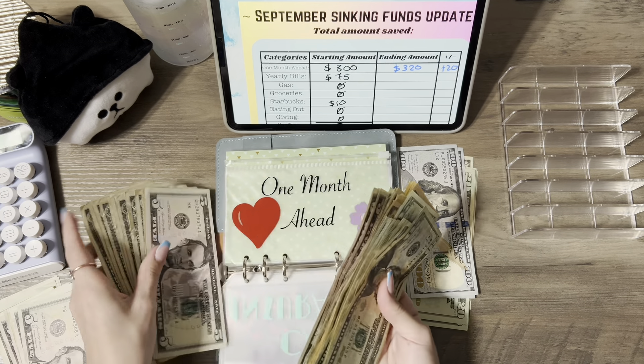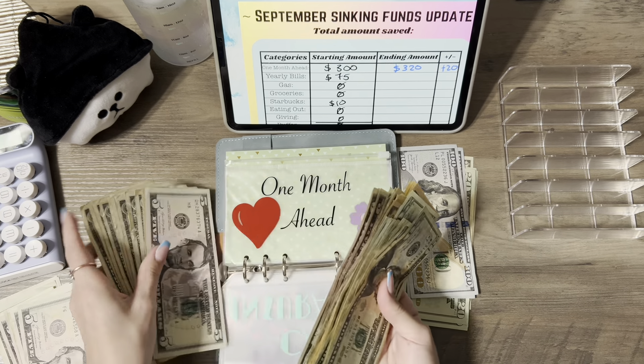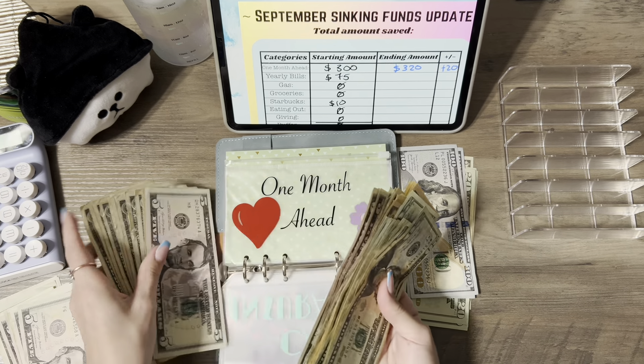Then we have yearly bills. YouTube Premium has $150 — fully funded. Cricket has $50, so $200 all together for yearly bills. That was plus $125 this month. And that's it for this binder.